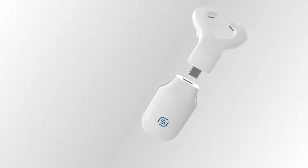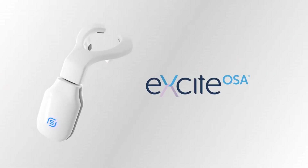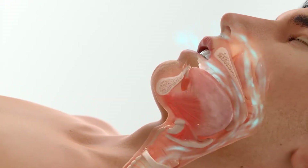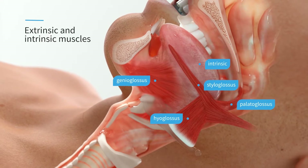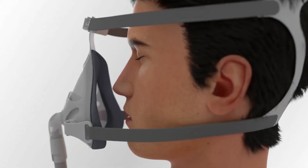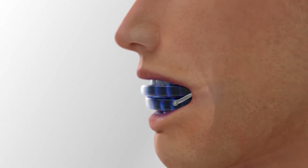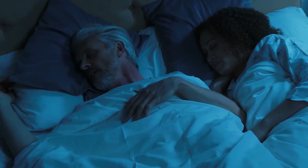This video provides an overview of the clinical evidence to date behind Excite OSA. This patented device, developed by Signifier Medical Technologies, applies neuromuscular electrical stimulation in a novel approach to the tongue and upper airway muscles to address primary snoring and obstructive sleep apnea. While there are diverse medical devices available to mitigate sleep-disordered breathing, they focus primarily on temporarily alleviating the symptoms during sleep.